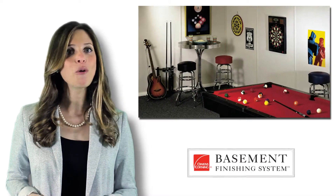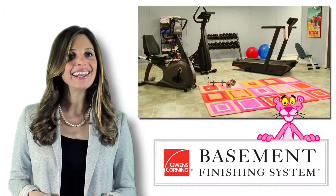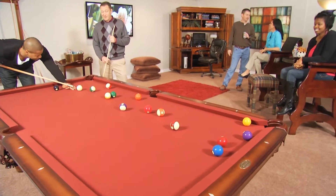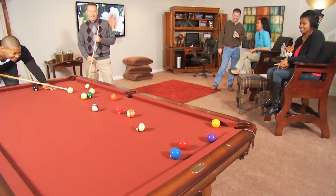I am Ellen from Owens Corning Basement Finishing System. If you have any additional questions, give us a call. Thanks for watching, and I hope these tips help you with your upcoming basement finishing project.